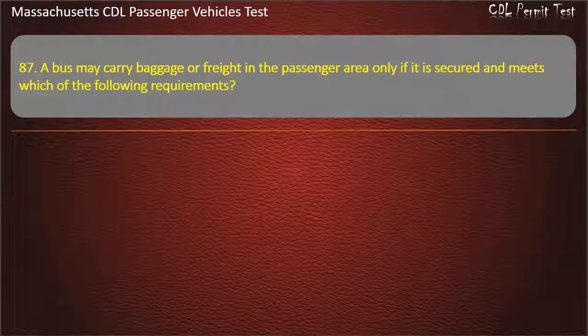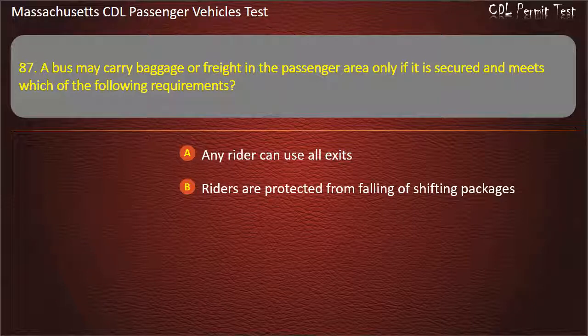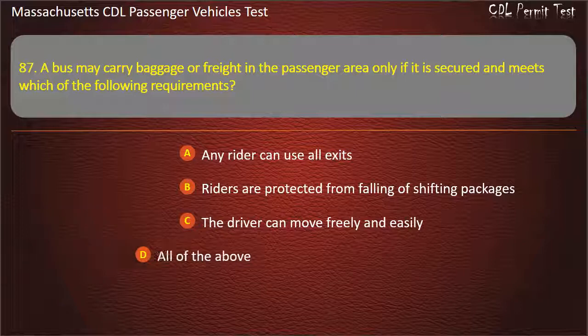Question 87: A bus may carry baggage or freight in the passenger area only if it is secured and meets which of the following requirements? Any rider can use all exits, riders are protected from falling or shifting packages, the driver can move freely and easily, or all of the above. Answer: All of the above.